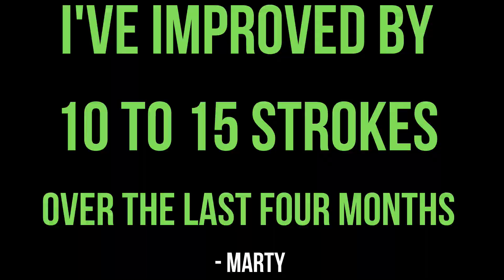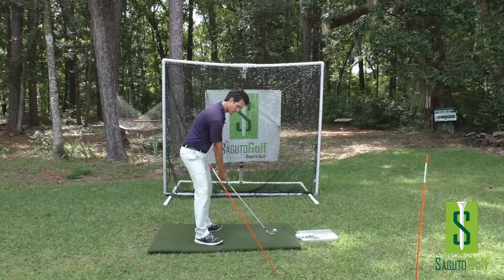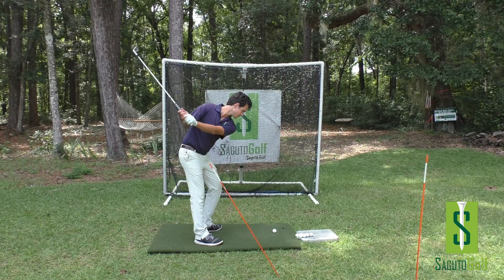If you're looking to give a great golf gift this Christmas, give the gift of a better golf game with the Segudo Golf Online Golf School. Experience the fun of hitting crispier golf shots and lowering your scores.